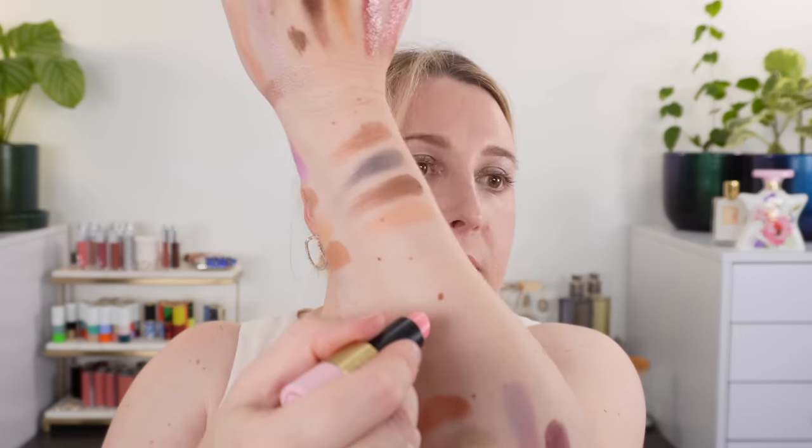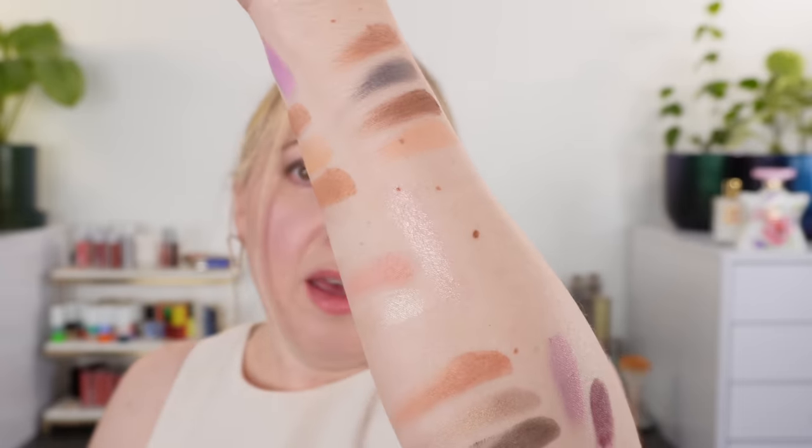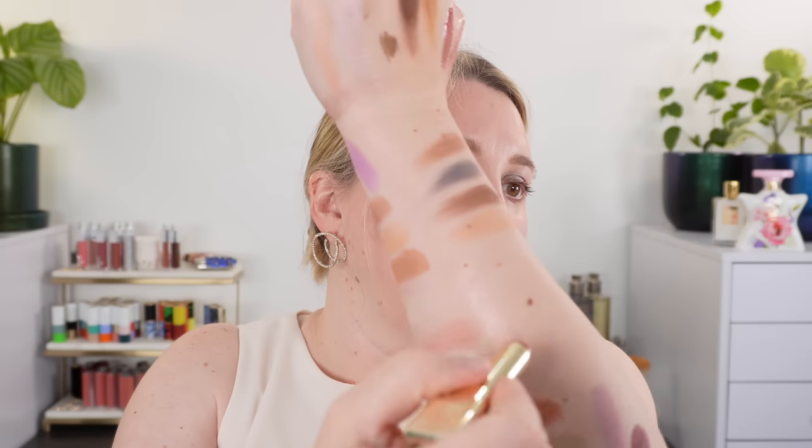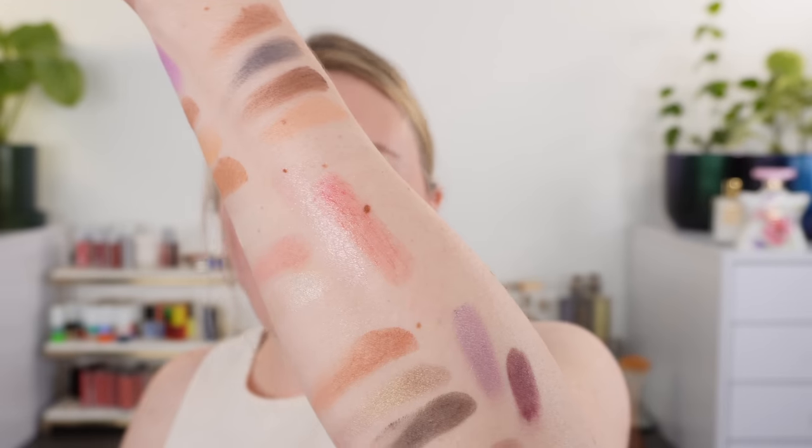For lip balms I have two I wanted to include. We have the new Hermes in 27 Rose Confetti — you can see it's a light sheer pink that gets a little bit brighter as it sits. And then the Guerlain Kiss Kiss Bee Glow in 129 Blossom Glow. I wear one of them every day, so those are my two go-tos.